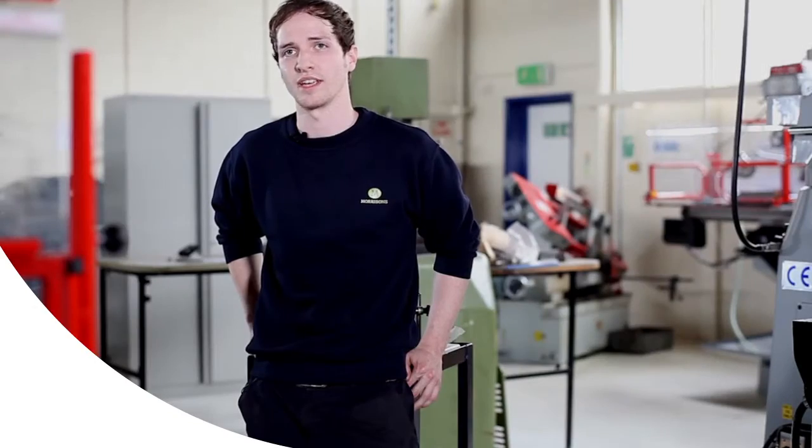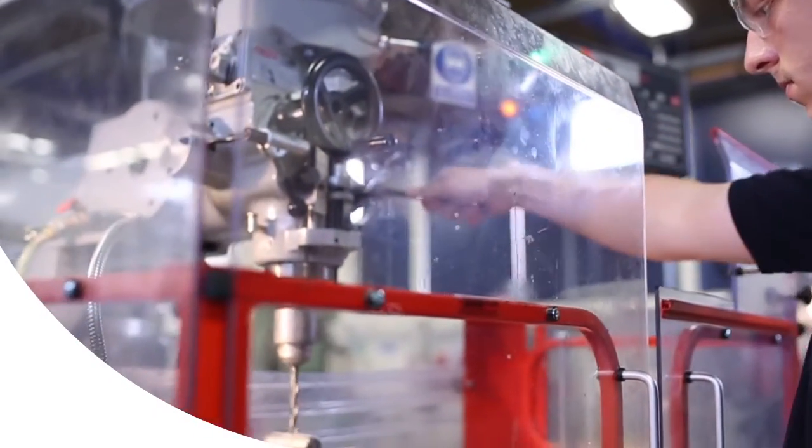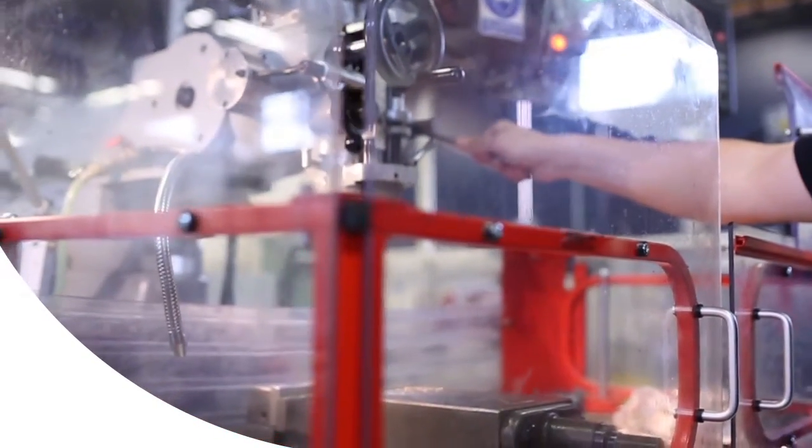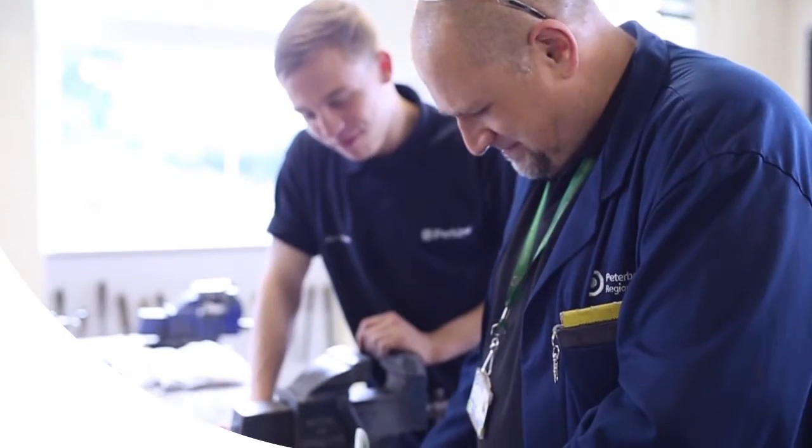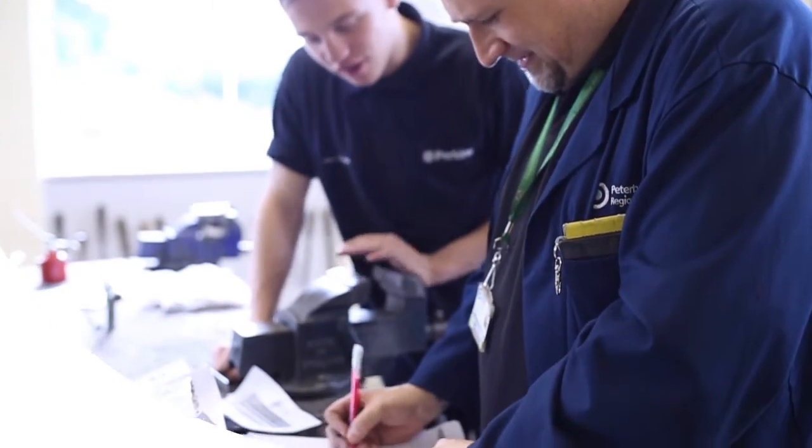They do have a lot of good kit here. The instructors are great. Everyone's sort of welcoming — you'll never have any trouble when you get stuck on anything. It's a nice pace, at your own pace, and it's just a well-rounded place to do an apprenticeship in.